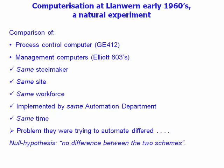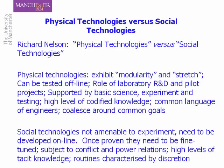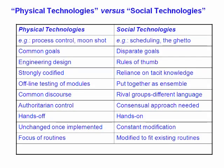The only two things that differed were the problem they were trying to automate and the computer and computer suppliers. We have an obvious null hypothesis that there should be no difference between the two schemes. This fitted beautifully the distinction that our former colleague Dick Nelson was making between physical technologies and social technologies. Physical technologies are easy to understand — things like process control computers. They can be tested online, developed in modules, tried in the laboratory, and the knowledge can be codified. Everyone around it talks the same language and can agree on engineering terms and goals. Social technologies are much more diffuse and open, harder to define, subject to conflict and competing interests — what we call wicked problems.